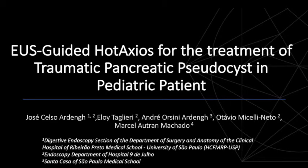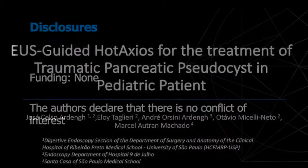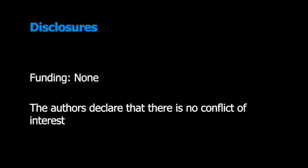Use of guided hot AXIOS for the treatment of traumatic pancreatic pseudocyst in a pediatric patient. The authors declare that there is no conflict of interest.